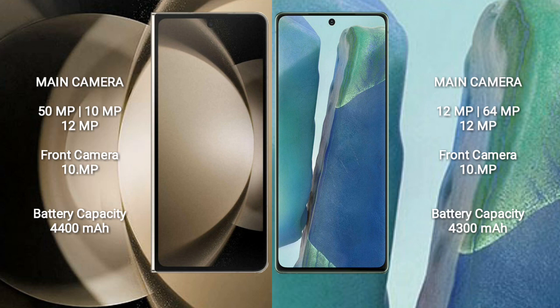The Samsung Galaxy Z Fold 5 features a rear triple camera setup of 50MP, 10MP, and 12MP, with a 10MP front camera. The Samsung Galaxy Note 20 features a rear triple camera setup of 12MP, 64MP, and 12MP, also with a 10MP front camera.